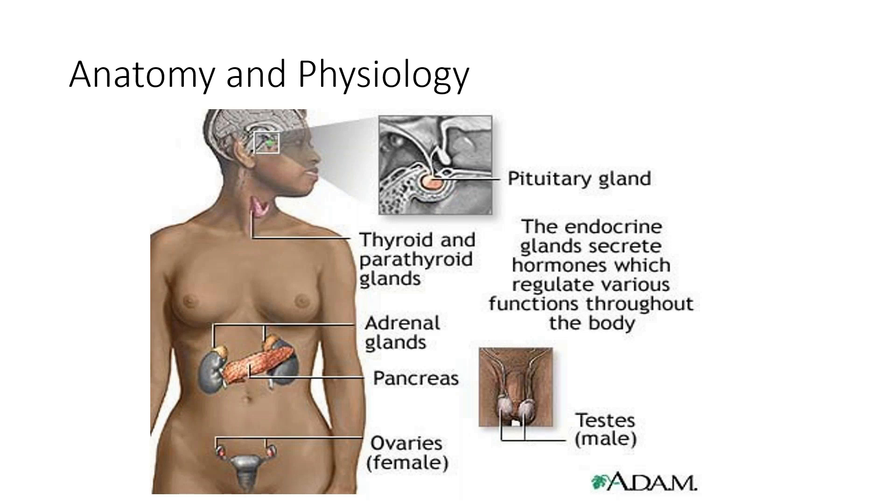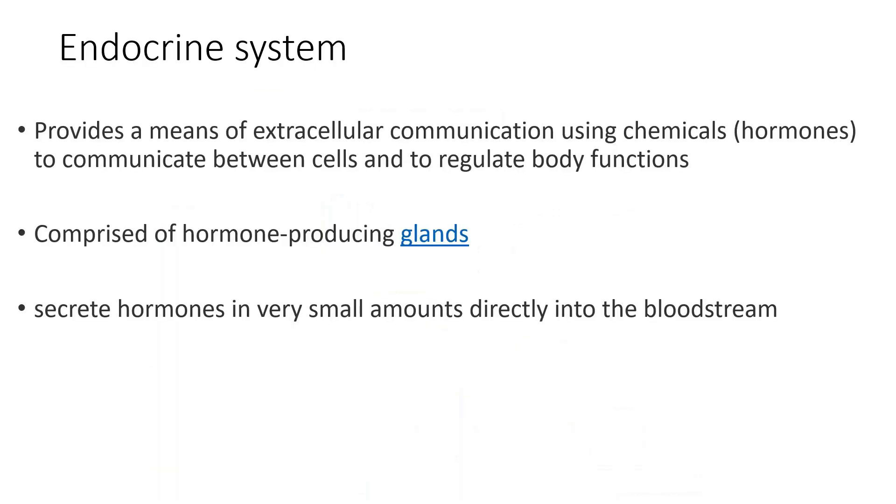The endocrine system covers the pituitary gland, the thyroid gland, the adrenal gland, the pancreas, the ovaries, and the testes. What the endocrine system does is it provides extracellular communication and it uses hormones to regulate between the cells and the body function.